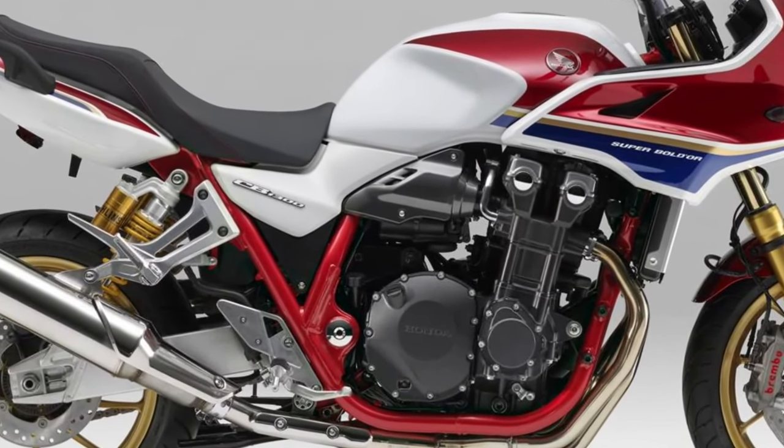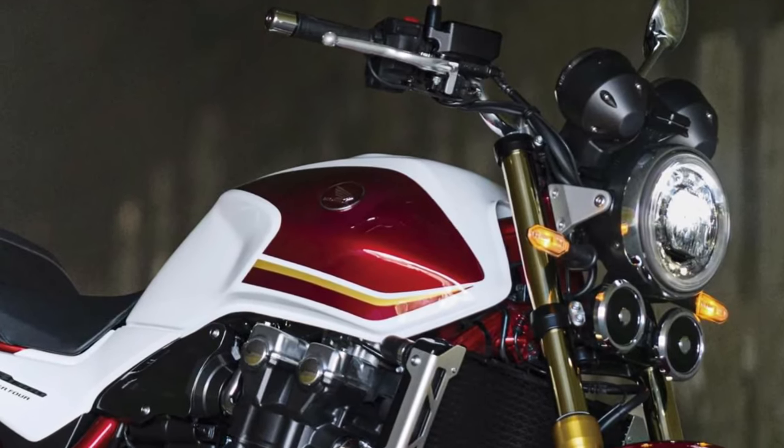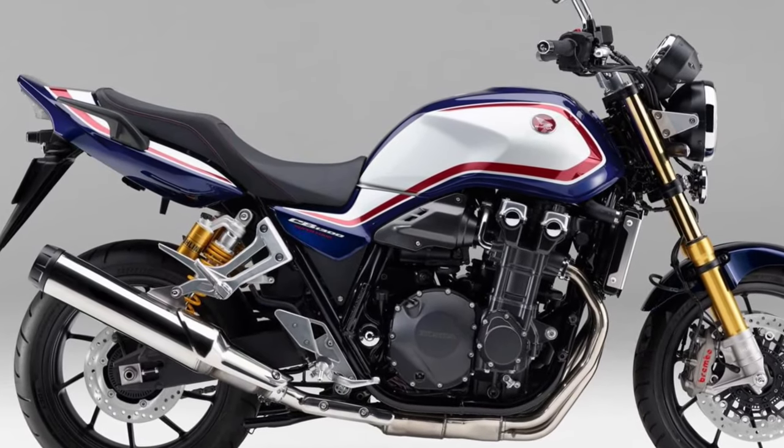High-quality components. Built to Honda's exacting standards of quality and reliability, the CB1300 features high-quality components throughout, including premium suspension, brakes, and finishing touches that enhance its overall performance and durability.